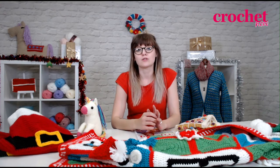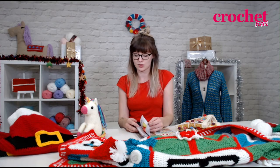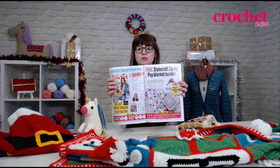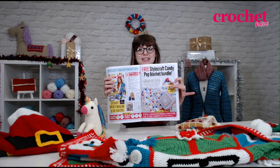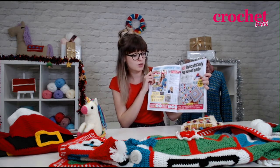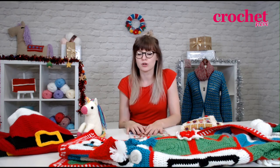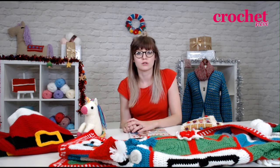We also have an exciting subscription offer this month. If you turn to page 34 in your magazine, you'll see that if you subscribe today — UK subscribers — you'll get a whopping great big bunch of yarn from Stylecraft to make this colourful pop blanket here. Make sure you head to www.practicalsubs.com/3708. I'll make sure we put all the links in the comments below so you can find out more about how to subscribe, all about the issue, and about who Wool Couture are as well.